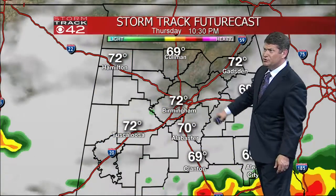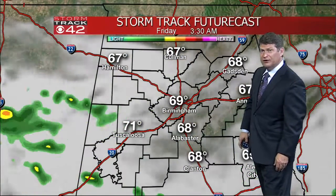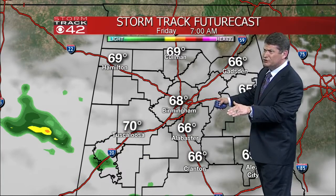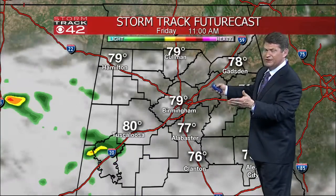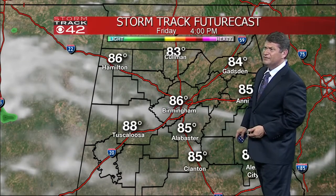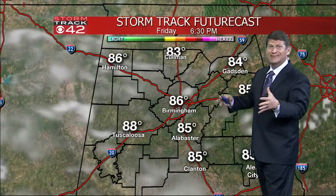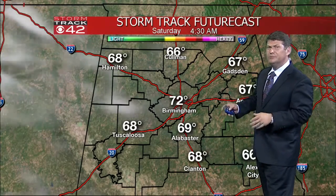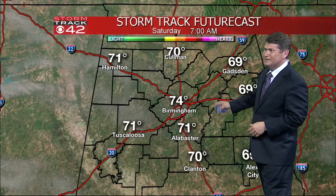Our storm track futurecast through Thursday and into Friday shows temperatures staying in the upper 60s, low 70s in most spots. Thursday wasn't that bad, all things considered, but tomorrow we will have the chance of a few scattered showers — not a lot of rain, roughly about 30% coverage, but there could be a little bit of dry air which starts to slip back into the state.